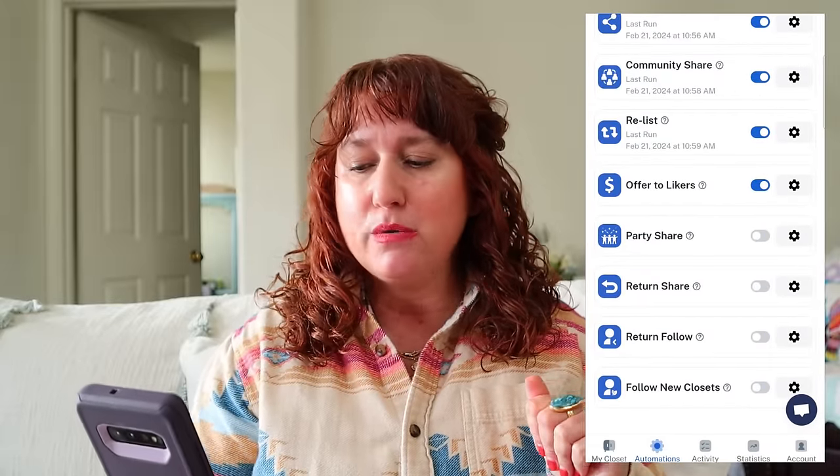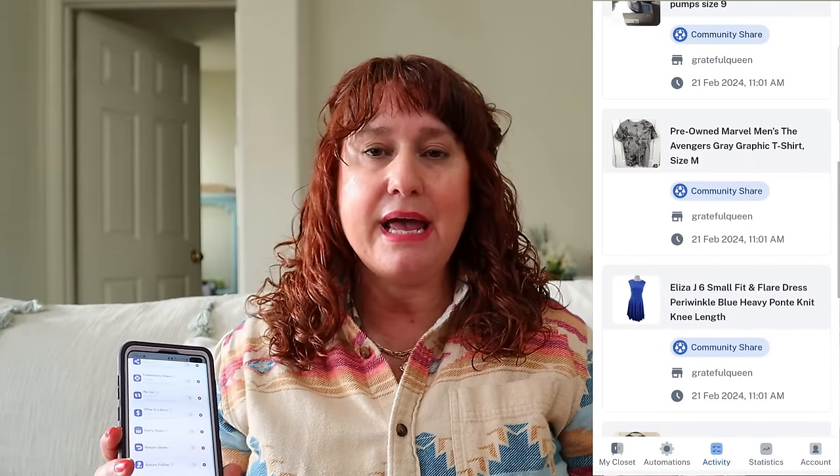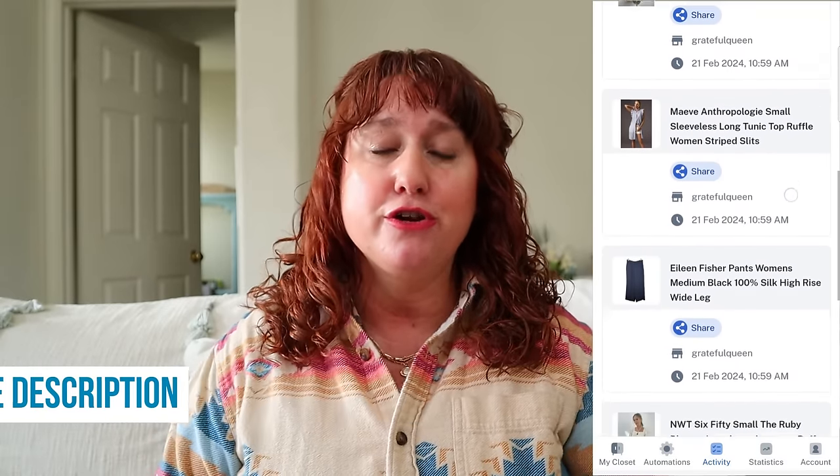Prime Lister will share your closet, do community shares, and you can delete and relist items. This stuff is very easy to set up - I can do it on my computer, tablet, or phone. I'm super excited about the phone option because I can be anywhere and send offers to likers, share to a party, return shares, or follow new closets. I can set it all up to run automatically at a certain day, time, and quantity. Prime Lister and I have an amazing deal: try this app free for 14 days with no credit card required. Link is in the description, and viewers get 30% off their first month.